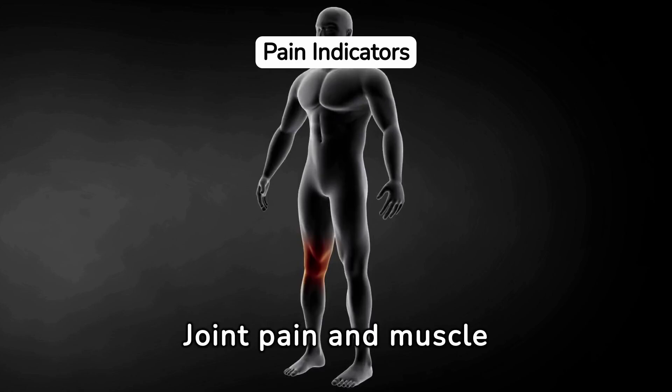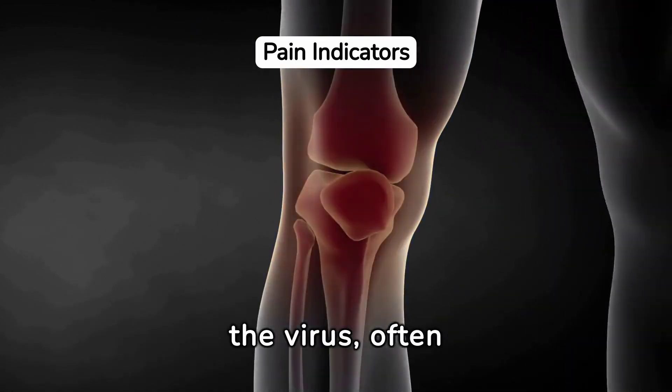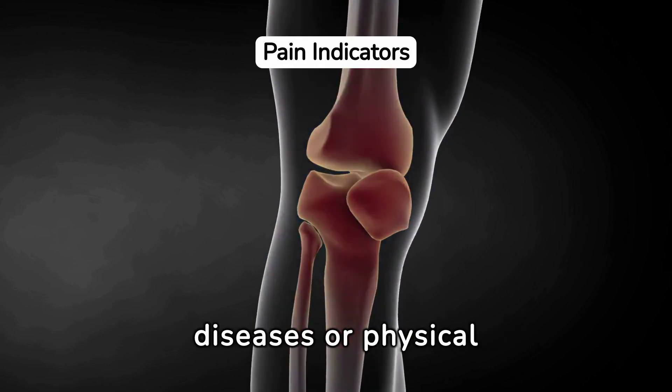Joint pain and muscle aches can be signs of the body's inflammatory response to the virus, often mistaken for signs of other diseases or physical exertion.